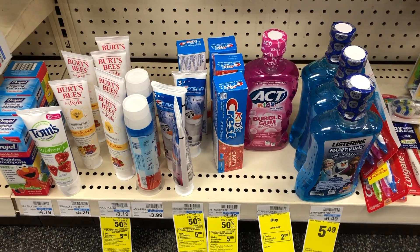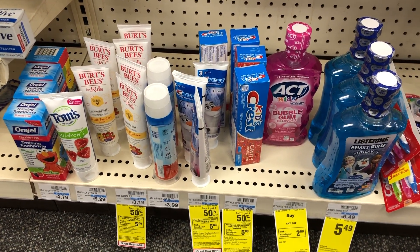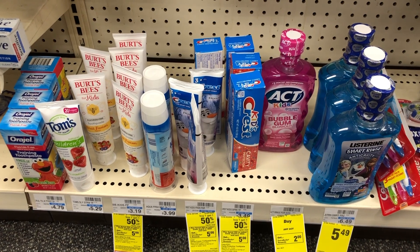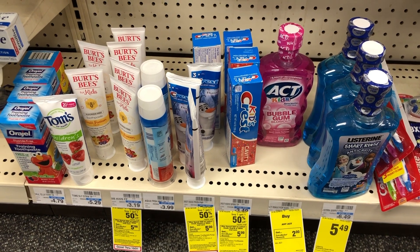My store did not have the Act $2.99 toothpaste, unfortunately, but the deal is it's $2.99. We have $1 off 1 coupons on coupons.com, and then you get a $2 extra buck back, making it completely free. So if your store does have this, definitely pick this up — it's a really easy freebie.